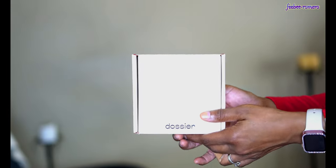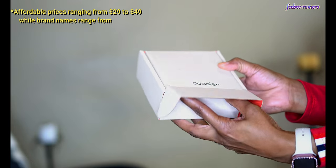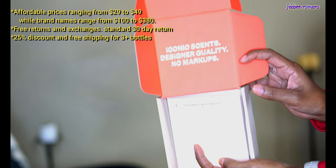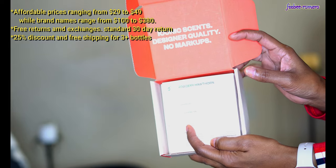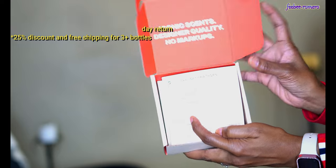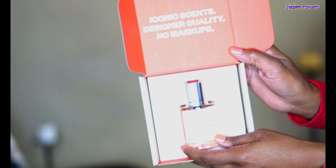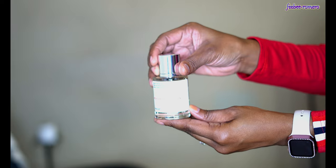I just want to give you a few more details about Dossier. Obviously this is the packaging and it's packaged very nicely. This card that I'm about to give you a close-up of is going to tell you everything you need to know about that particular perfume — the name, the brand it's inspired by, the concentration, and other things. I do like that they have cards that come with it to give us all the information. And they also have a magnetic cap which makes it a little bit more difficult to lose the cap — I do like that.